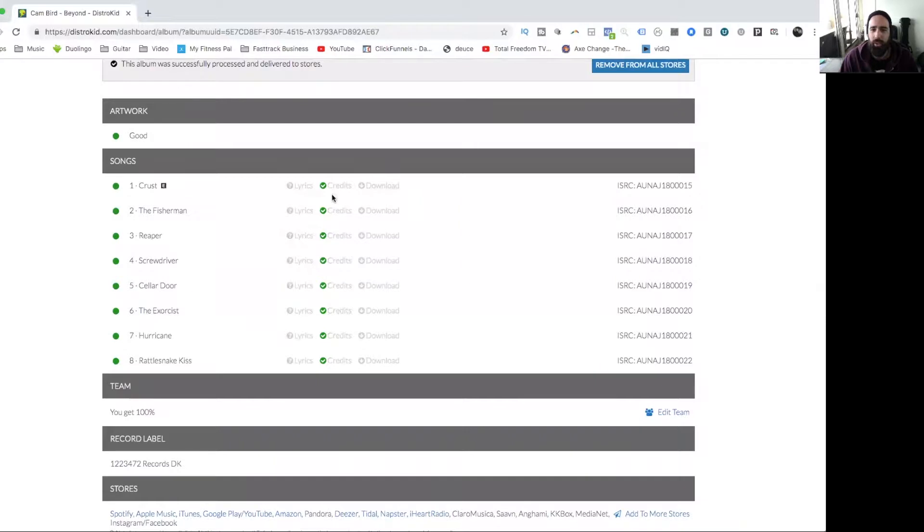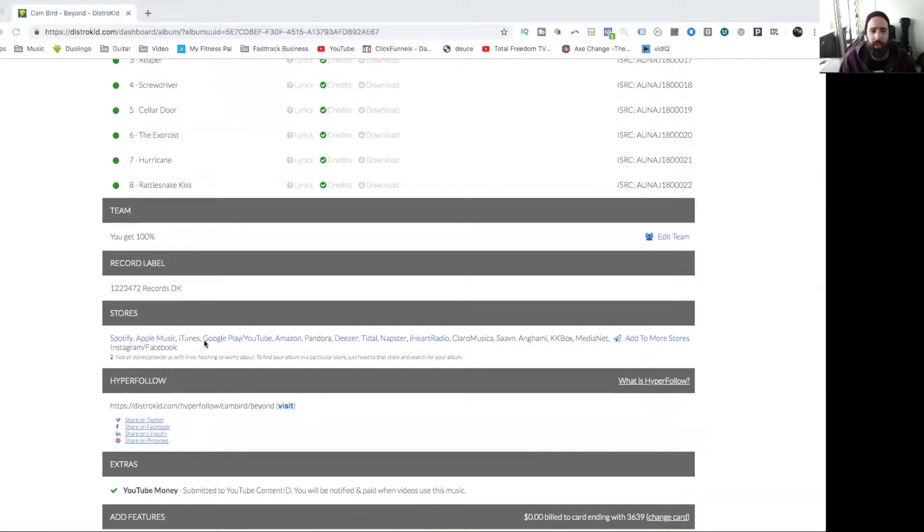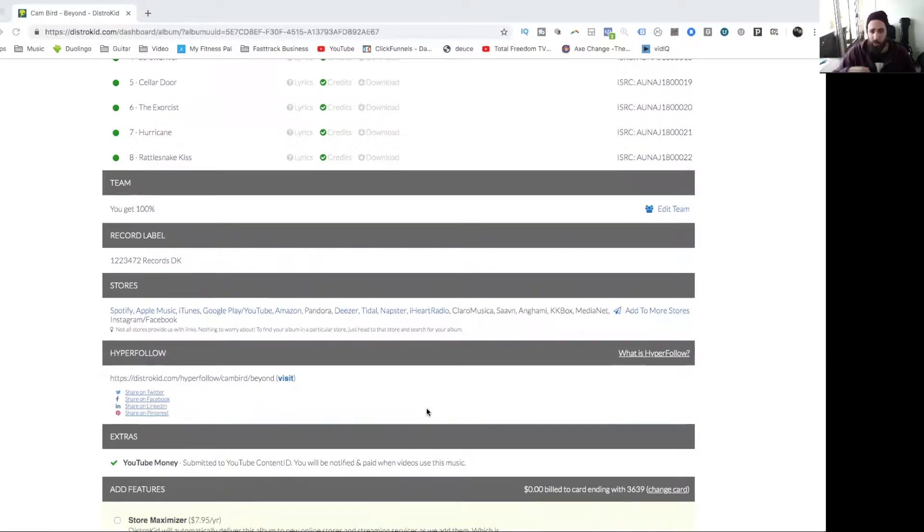All my songs are here. I've got options to add lyrics and ISRC codes. DistroKid is really cool with providing ISRC codes if you don't want to go through the rigmarole of getting your own. You'll see 'Records Decay' — as an independent artist, it basically goes online through DistroKid marked as the record label, and they collect royalties on YouTube, Instagram, Facebook, and social media for me. I can choose to add more stores at any time, and there's a Store Automator option that automatically tracks new stores and adds your music to them.